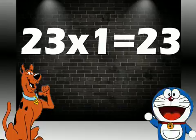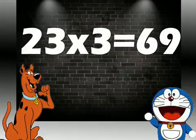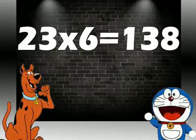23 ones are 23. 23 twos are 46. 23 threes are 69. 23 fours are 92. 23 fives are 115. 23 sixes are 138.